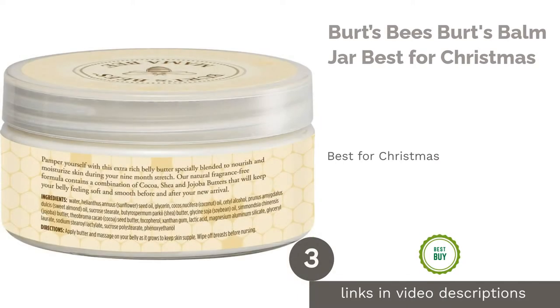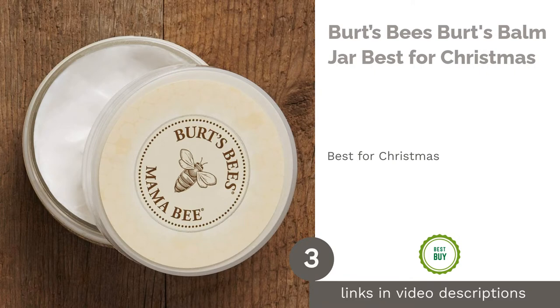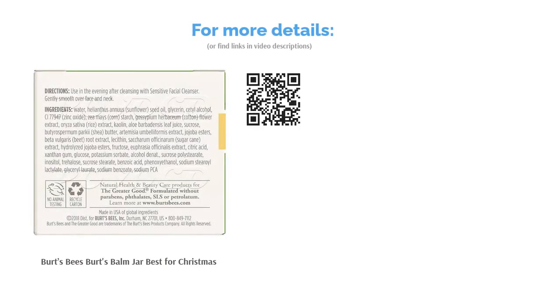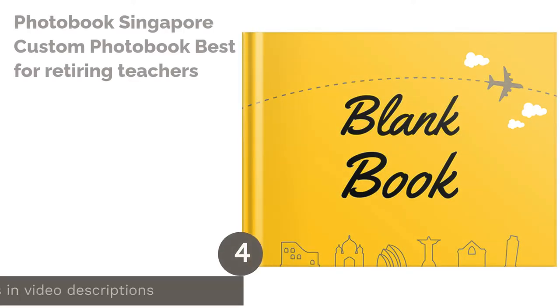The next product is Burt's Bees Burt's Balm Jar — best for Christmas. This adorable bundle contains three Burt's Bees lip balms: beeswax lip balm, pomegranate lip balm, and tinted lip balm in the shade hibiscus. The natural lip moisturizers are cutely bundled together in a glass honey jar, making for a perfect gift package.